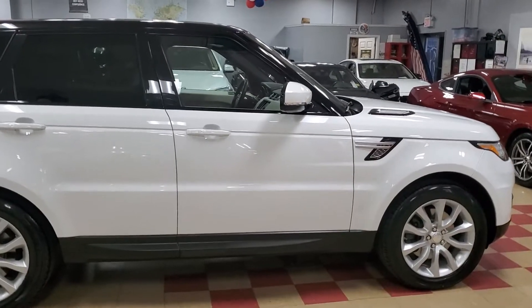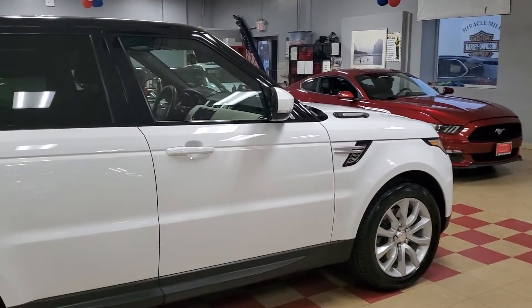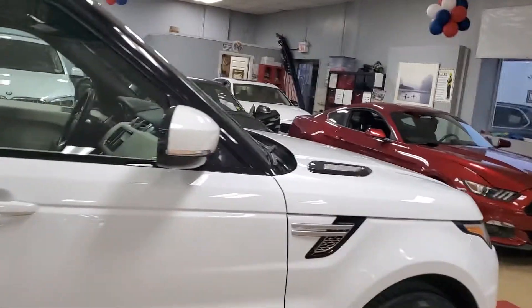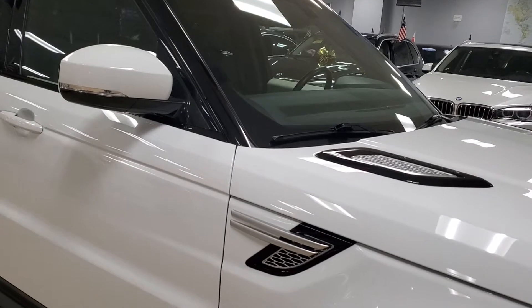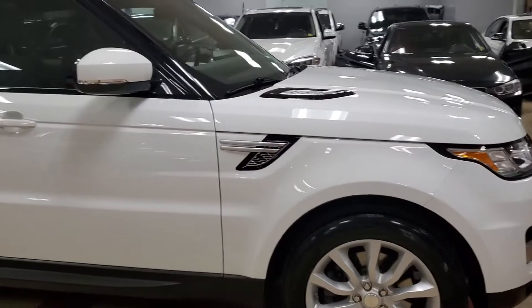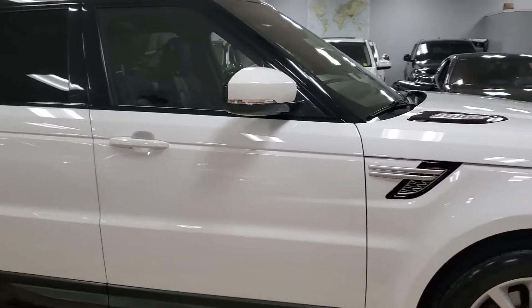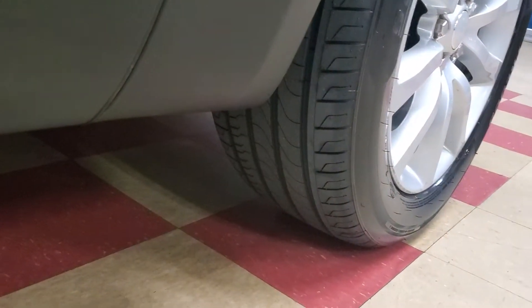I don't own a Range Rover — I'm not sure I can afford one — but this one is priced beautifully. This one does have brand new... brand new tires! That's what it was — brand new tires front and back. I knew I replaced something but drew a blank for a second.